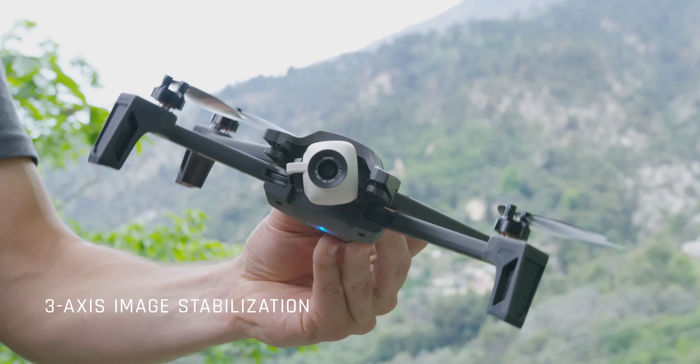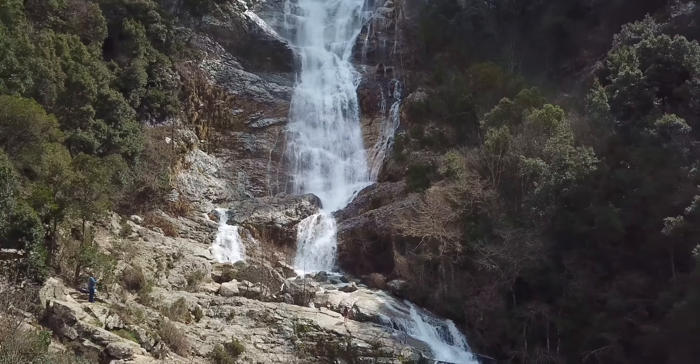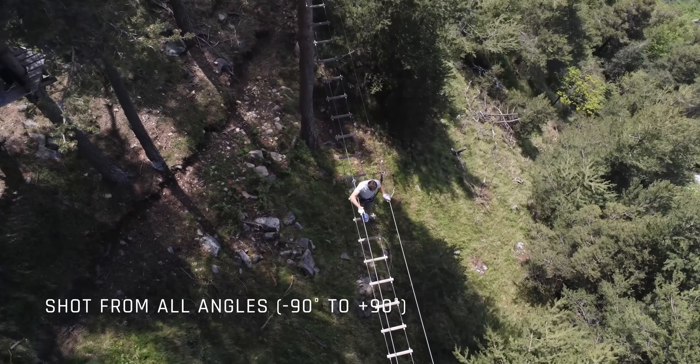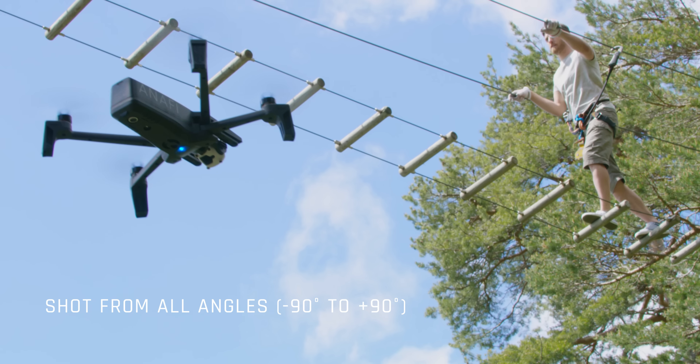It's a camera capable of taking unique photos and videos that just aren't possible with any other drone in the same category. The camera tilts from minus 90 to plus 90 degrees vertically and takes shots from all angles.